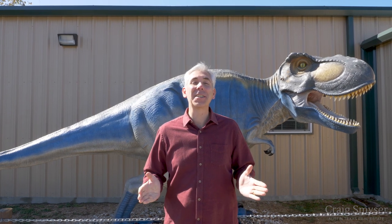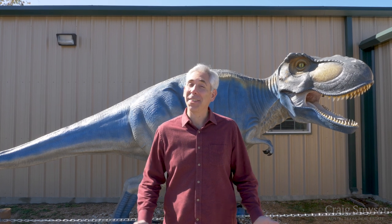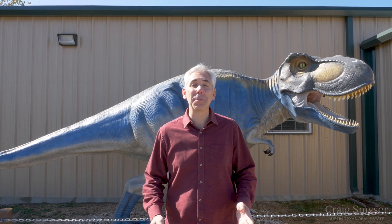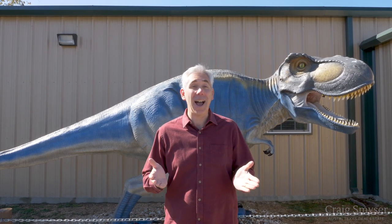A visit to Dinosaur Park is a lot of fun and educational too, so come on out to discover your favorite dinosaur. I'm Craig Smeiser with 1835 Realty. Thanks for joining me for this episode of Discover Austin. And remember, when you're ready to buy or sell real estate in Central Texas, I'm ready to help.